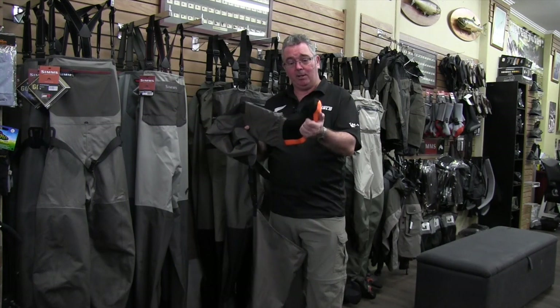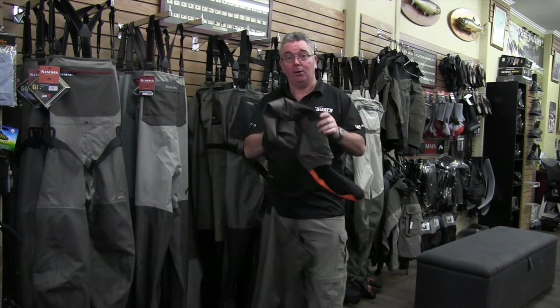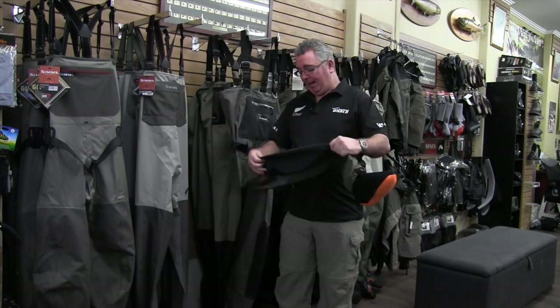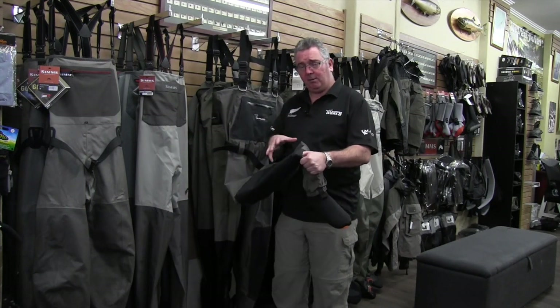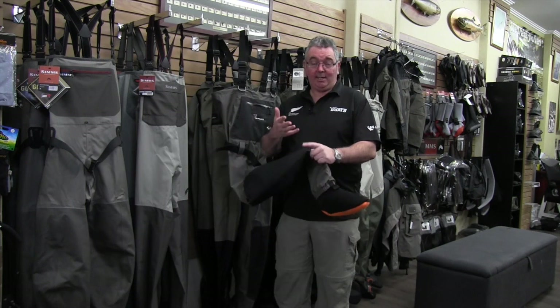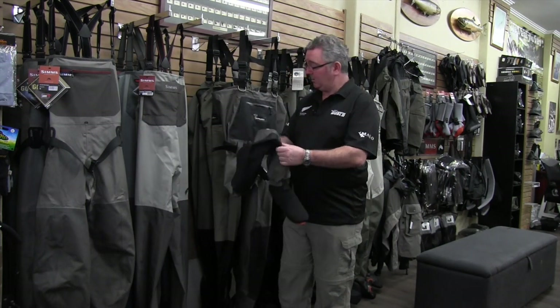Breathable waders do come with a stocking foot, which is very comfy and lasts a long time. Put on a good pair of solid wading boots and you're going to be right for some really good fishing, because you tend to do a lot of walking. What you want to look for is double protection below the knee — that's your drama area. It's not bulletproof material; it's made to be lightweight and breathable so you don't get hot and sweaty. But this extra layer below the knee protects against sticks, rocks, blackberry bushes and things like that.